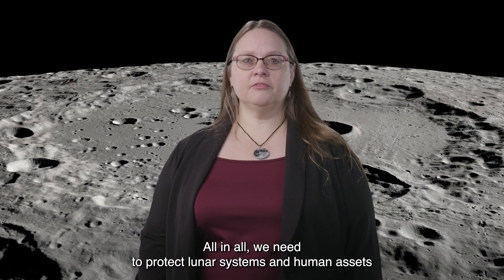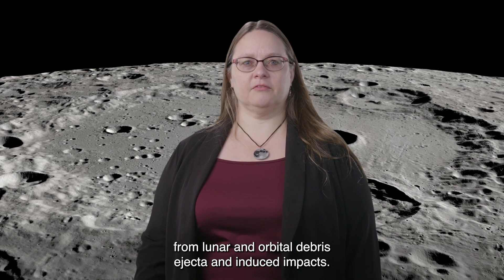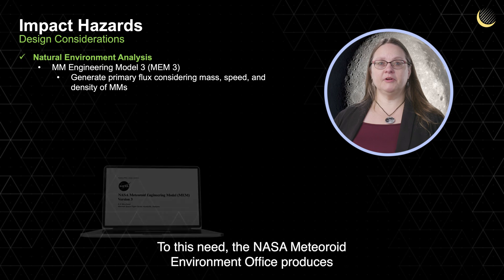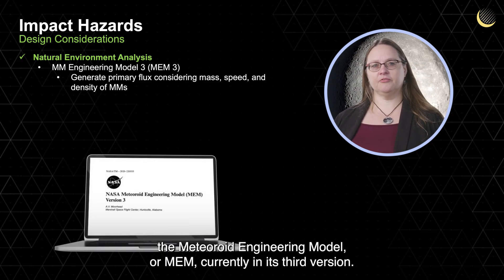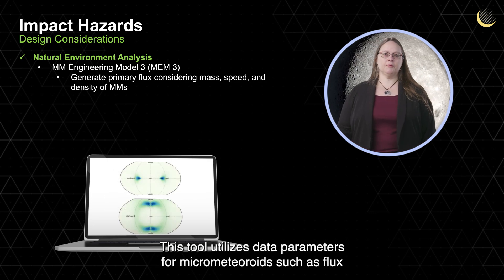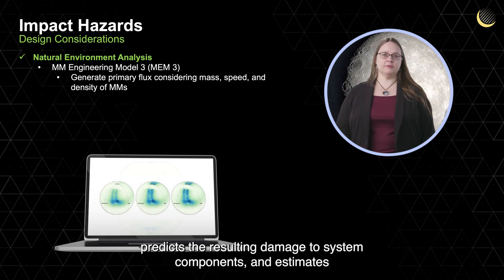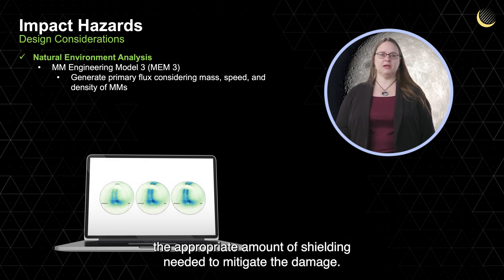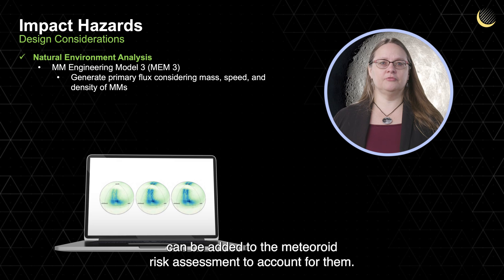All in all, we need to protect lunar systems and human assets from lunar and orbital debris, ejecta, and induced impacts. To this need, the NASA Meteoroid Environment Office produces the Meteoroid Engineering Model, or MEM, currently in its third version. This tool utilizes data parameters for micrometeoroids such as flux, mass, and velocity, and assesses the probability of meteoroid impacts, predicts the resulting damage to system components, and estimates the appropriate amount of shielding needed to mitigate the damage. MEM3 does not include meteor showers or storms, but a factor of 10 percent can be added to the meteoroid risk assessment to account for them.